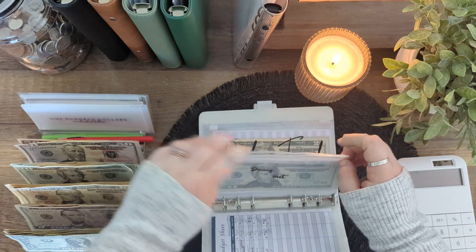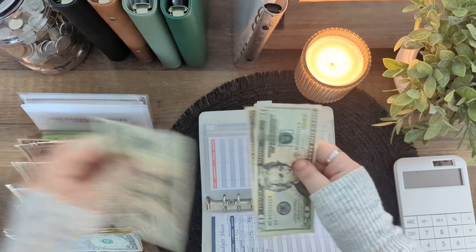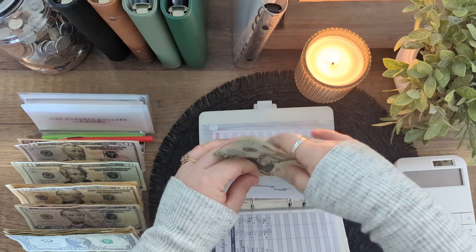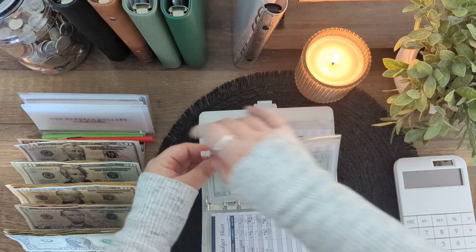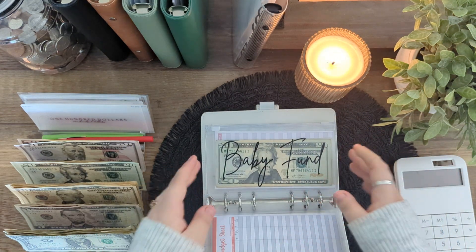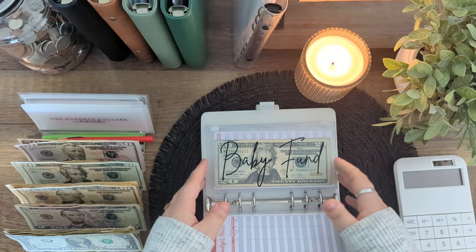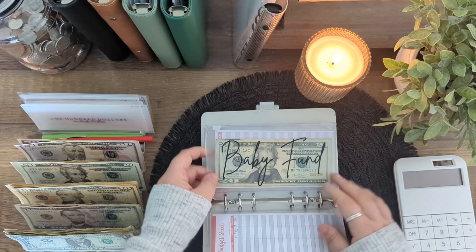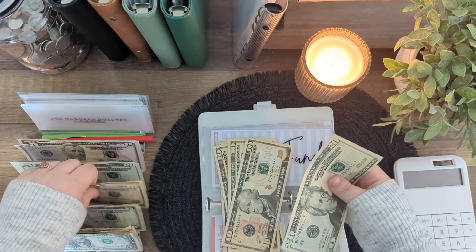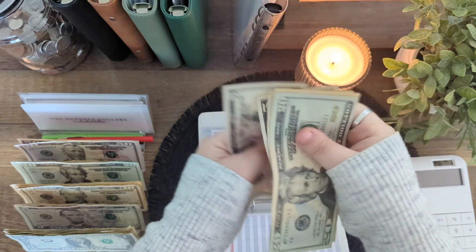Dining out is going to be getting $20. So now that has $2,041. I haven't done an unstuffing for this week yet, because I wanted to go ahead and get the cash stuffing done first — that way when I do the unstuffing I can also do a little bill swap. I just didn't want to do the bill swap and then fill it back up with smaller bills. Baby fund is going to be getting $10. So in here we have $20, $30, $40, $50, $65, and $70.